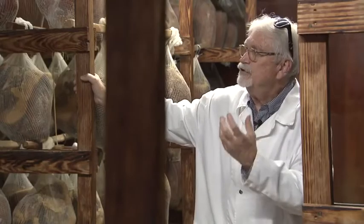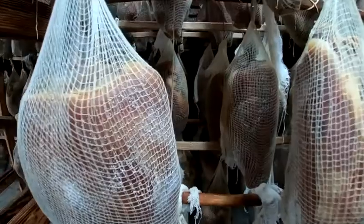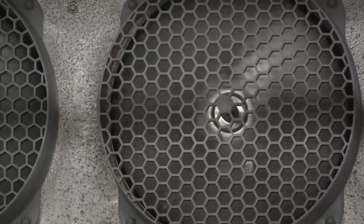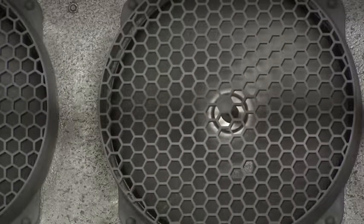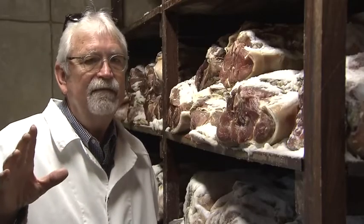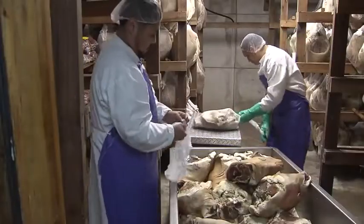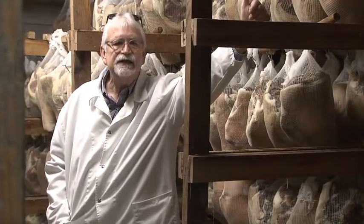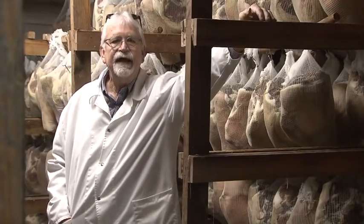They'll continue to shape up in the net. The net result is a naturally cured ham, but it's a three-stage process. The salt room represents basically the wintertime of the curing process — it's cold in here. The salt that's been absorbed has a chance to equalize all the way through the ham.